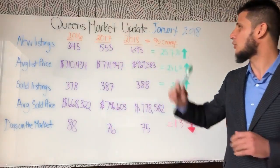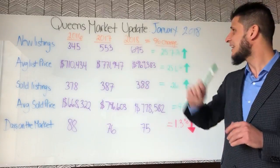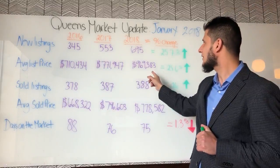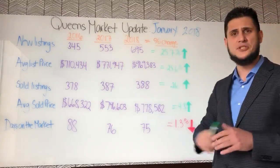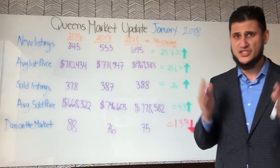Second, average list price: in 2016 about $710,000, in 2017 it went up a bit to $770,000, and look at 2018 — $969,000. That's a 25.6% increase in list prices in just one year. 25% — incredible number.